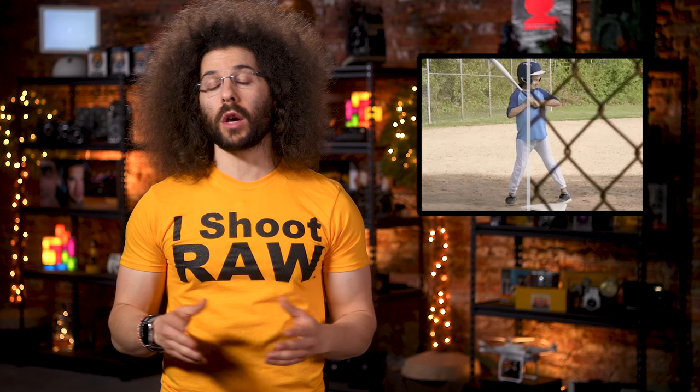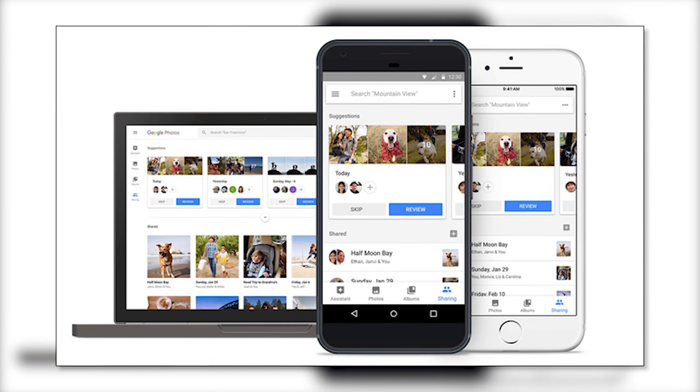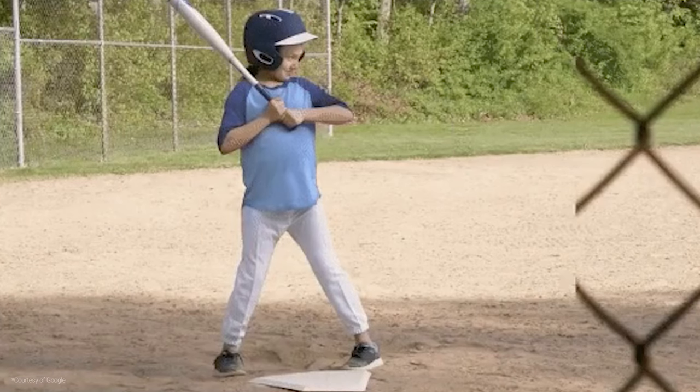Google will soon be able to automatically remove objects from photos. But can't Photoshop already do this, you may ask? Well, yes — Photoshop does a really good job by intelligently filling in areas by looking at what's surrounding them. But if I had to guess, Google will want to make something like this even easier and include it for free in some sort of mobile app as well as in Google Photos. The sample they used as a demonstration shows a baseball player up to bat with a chain link fence in the way, and the fence just disappears right before your eyes.